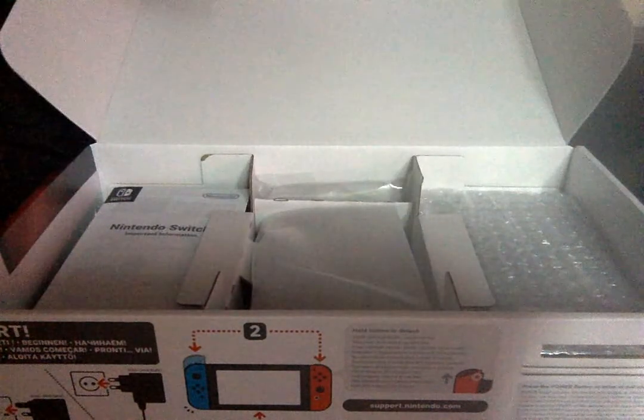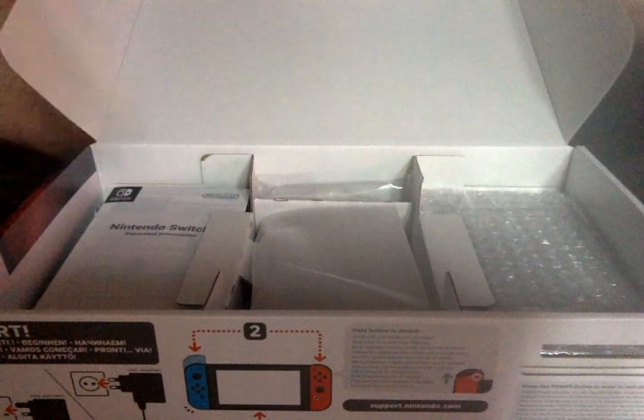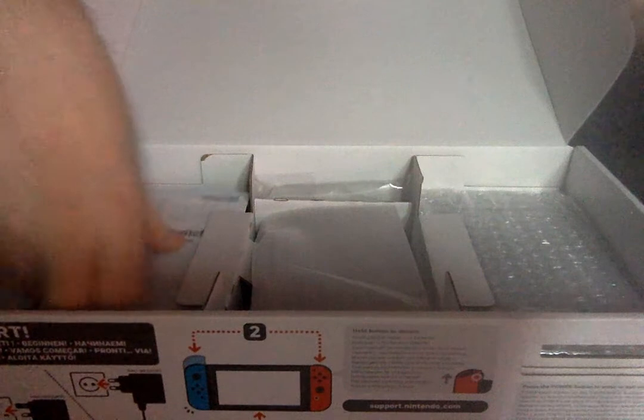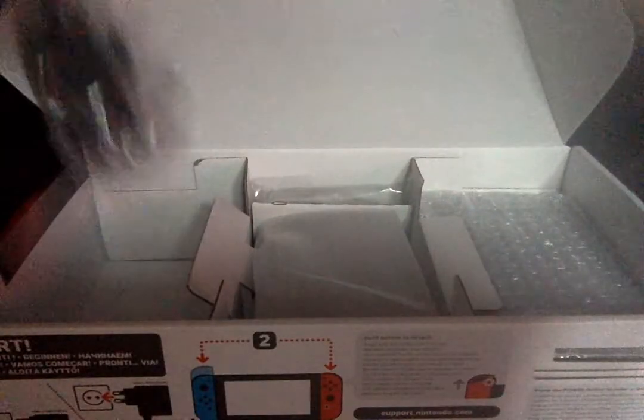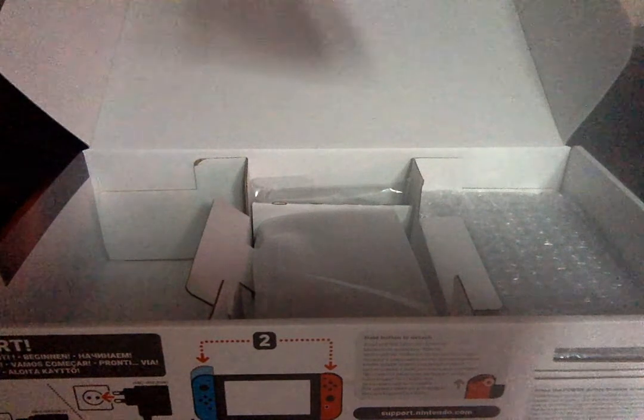The console is really tiny. That's amazing. And it looks so good. So many games are going to be played on this.